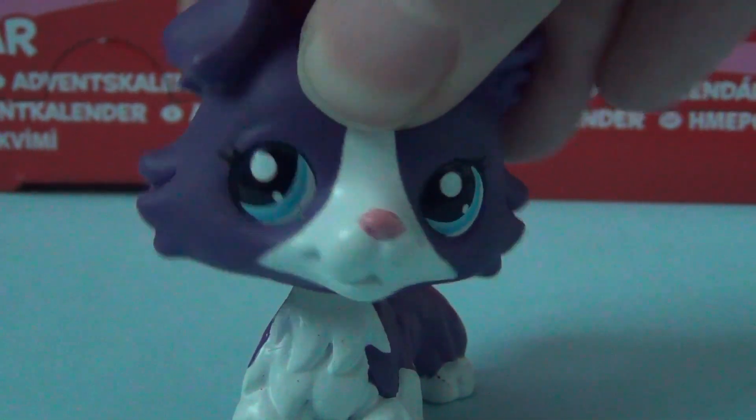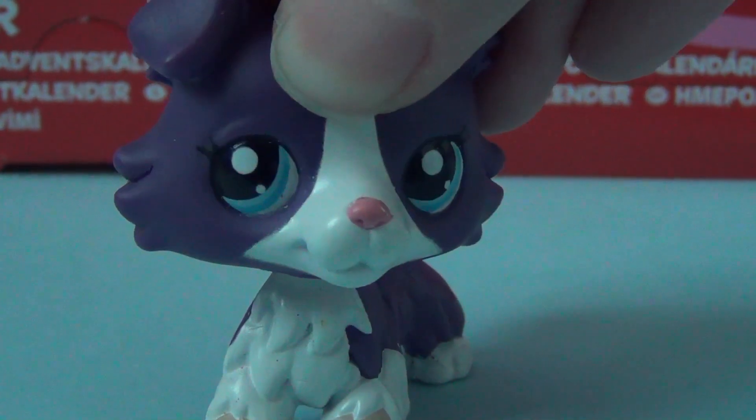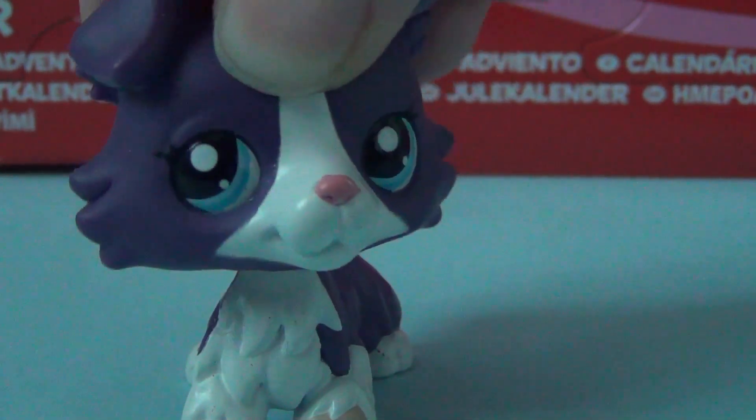Hi everyone, it's RainBuddyAnsweryTV here and welcome back to my LPS Avon calendar series. Today we're up to door number 10, so yay! Double digits! So let's see what comes out of door number 10.